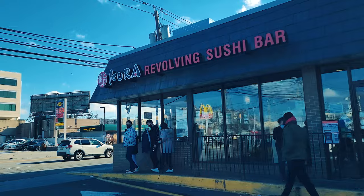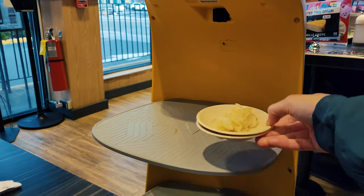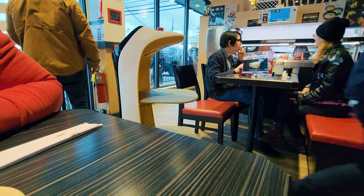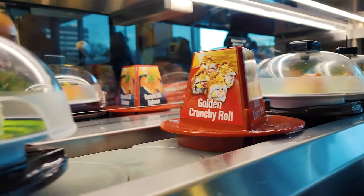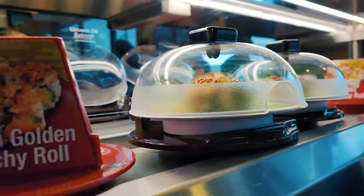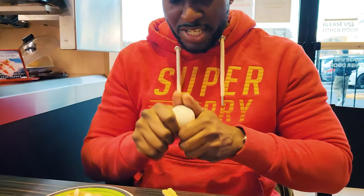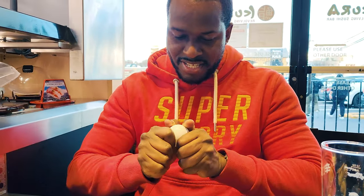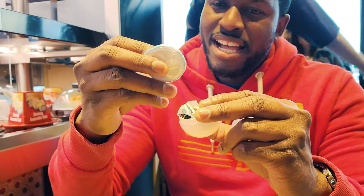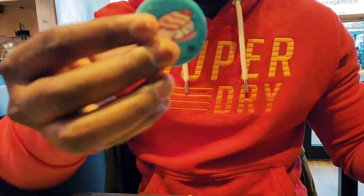We finally made it to Kuro Sushi. This was my first experience going to a revolving sushi restaurant where the sushi dishes come across a revolving belt and you can also special order things. It's a really cool experience because almost everything's automated — you can special order something off a tablet and it comes back down the conveyor belt, or you just wait and pick up the sushi you want.